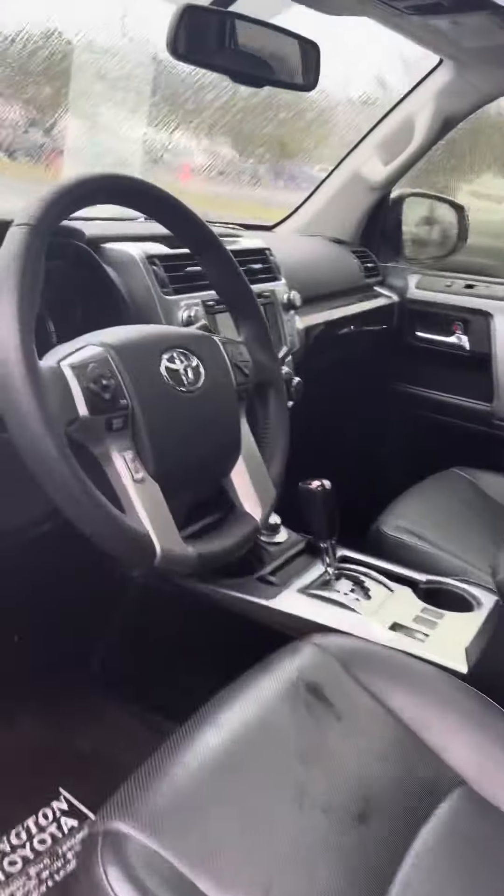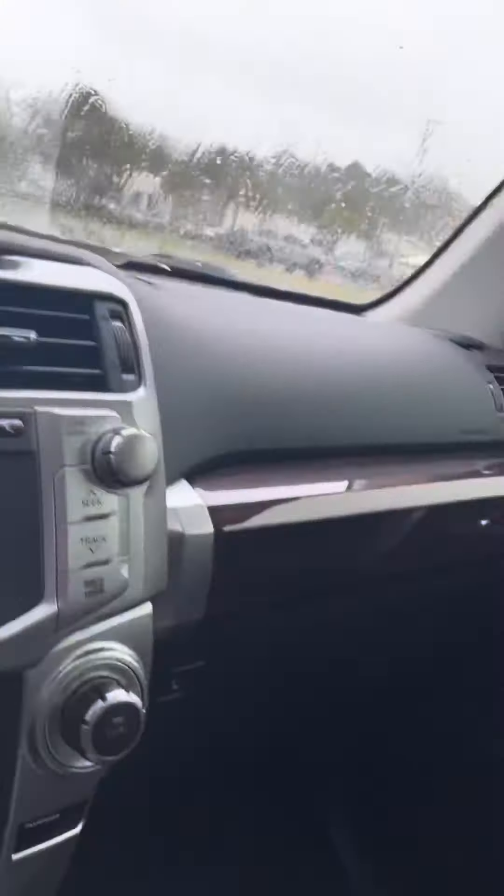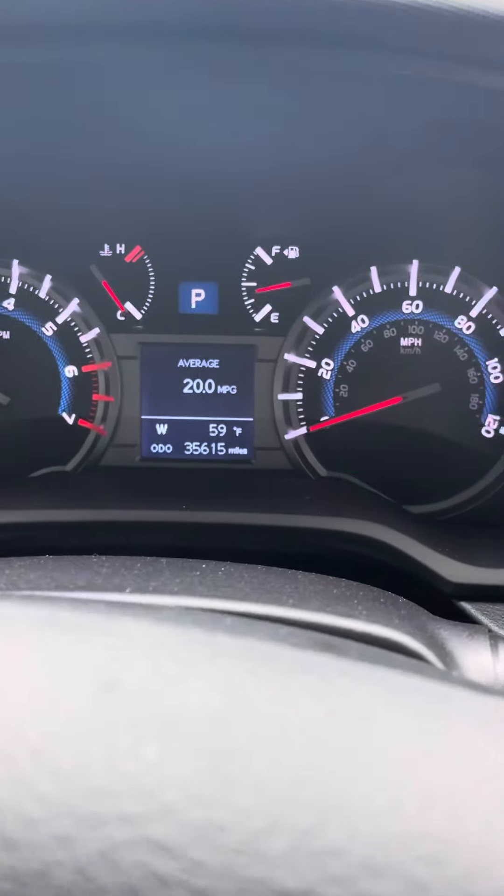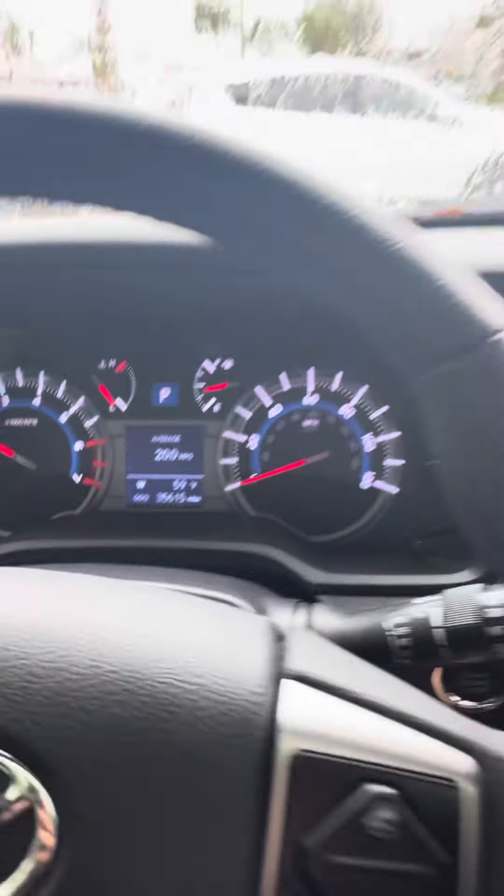However, on the 4Runner, it has four-wheel drive so we can physically turn it into four-wheel drive mode and back to two-wheel drive mode. Let me show you the miles — 35,600 and some change.